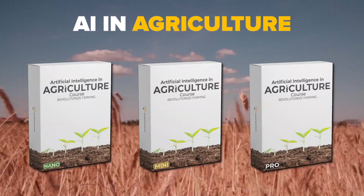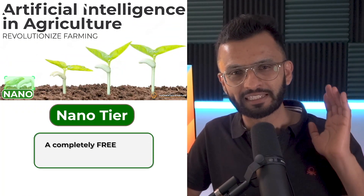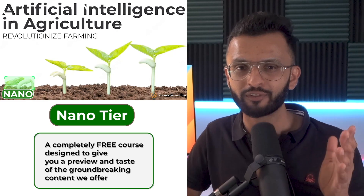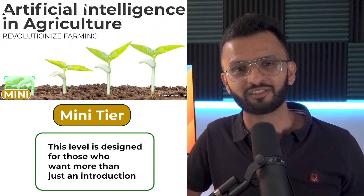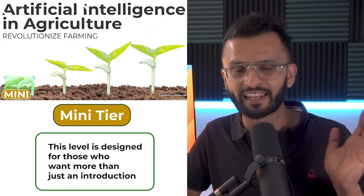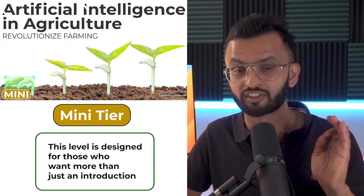AI in Agriculture offers three distinct tiers to cater for a range of learning needs. The first is our Nano Tier — a completely free course designed to give you a preview and a taste of this groundbreaking content. Next, we have the Mini Tier, designed for those who want more than just an introduction but aren't ready to dive deep into the advanced topics just yet.